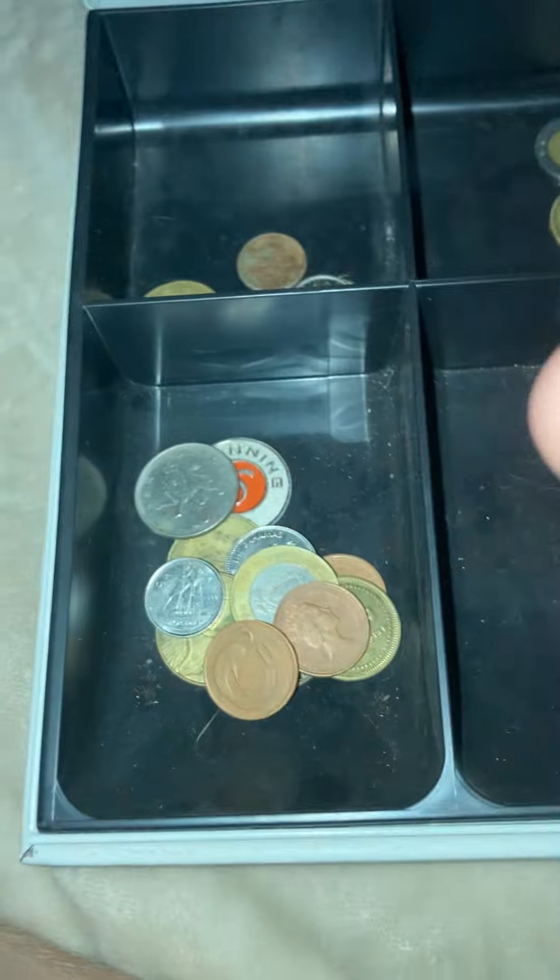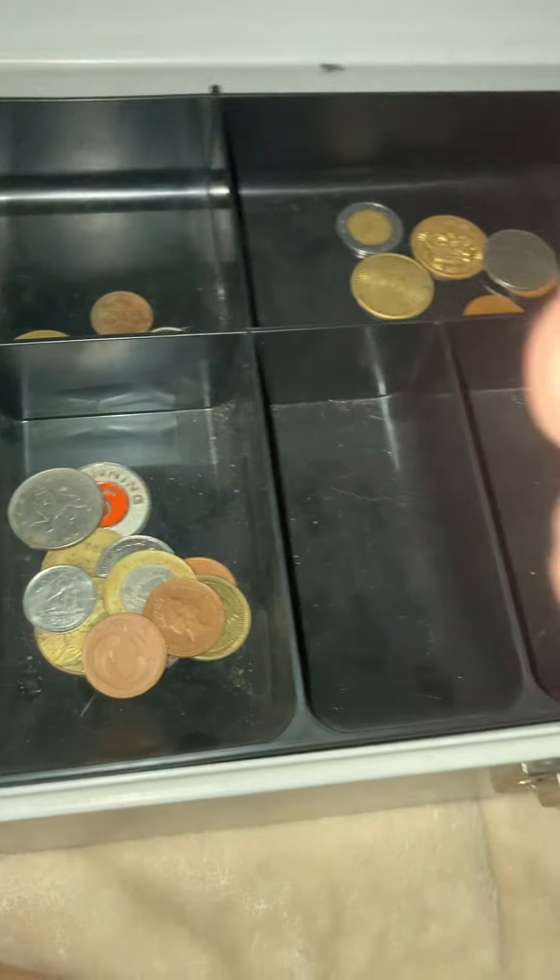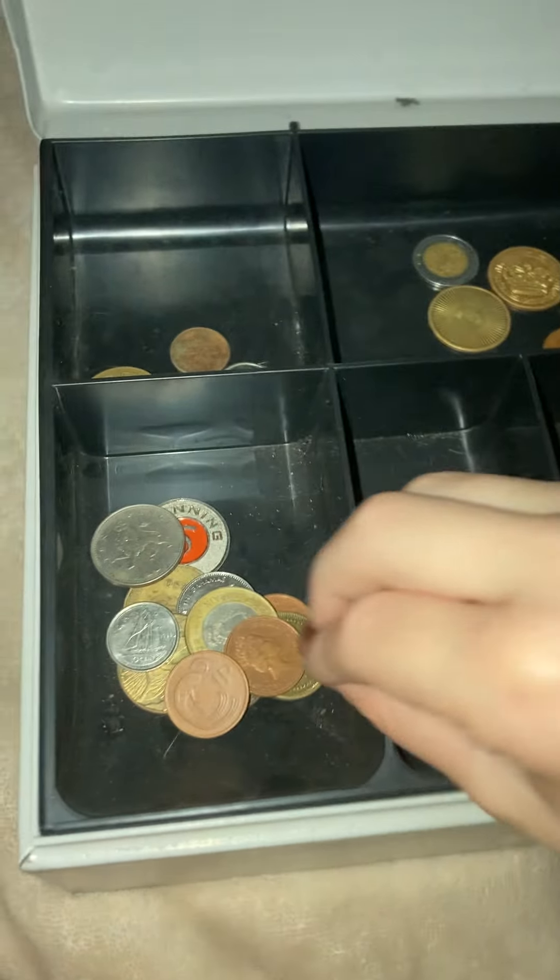A 2021 penny — this may not be all that rare, but I'm gonna search it up after and see if we can maybe find an error. I'm gonna look at this more closely after the video.